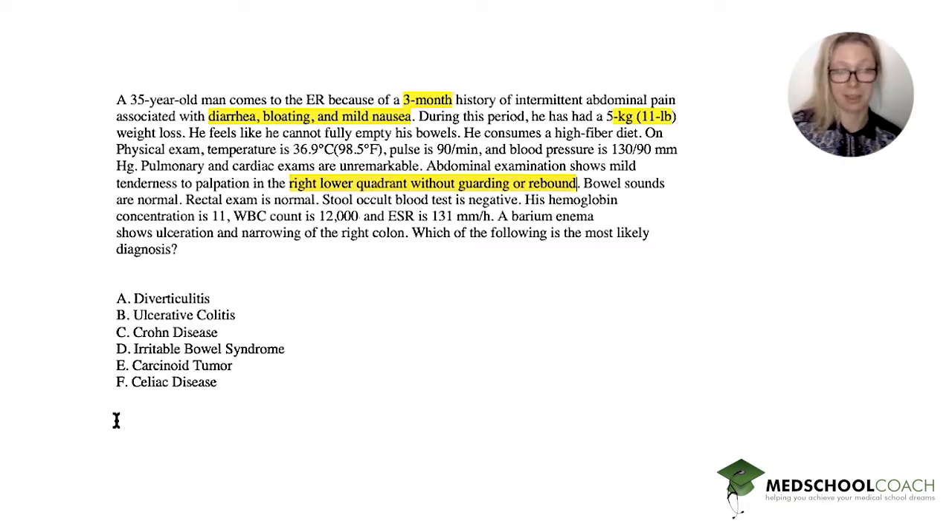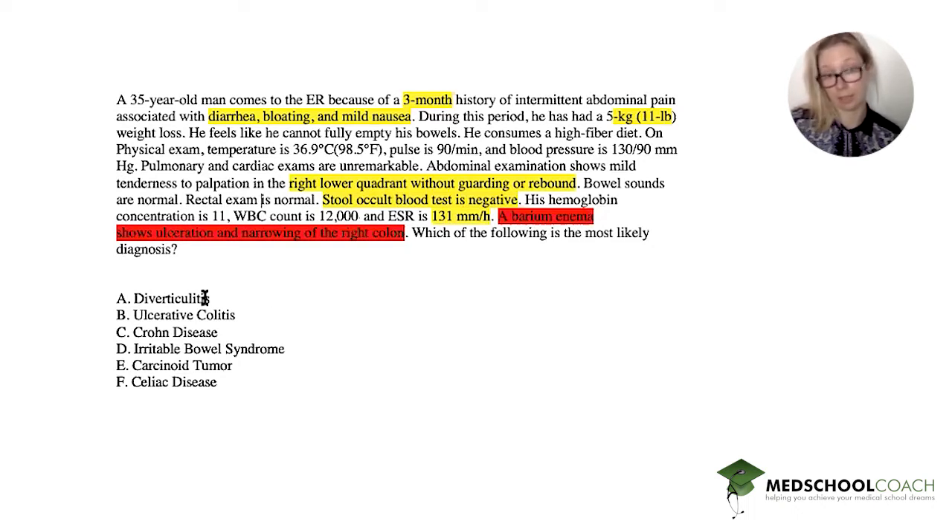That's a good thing for your exam — if you think it's something and it's not an answer choice, you're done. Bowel sounds are normal, rectal exam is normal, no blood in the stool — which is very important. Hemoglobin is relatively low and ESR is high, which is important. And finally, the most important thing: the barium enema shows ulceration and narrowing of the right colon. That's going to make or break a lot of these answer choices.